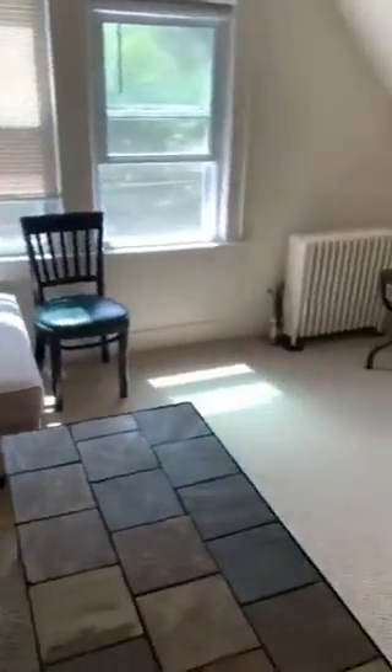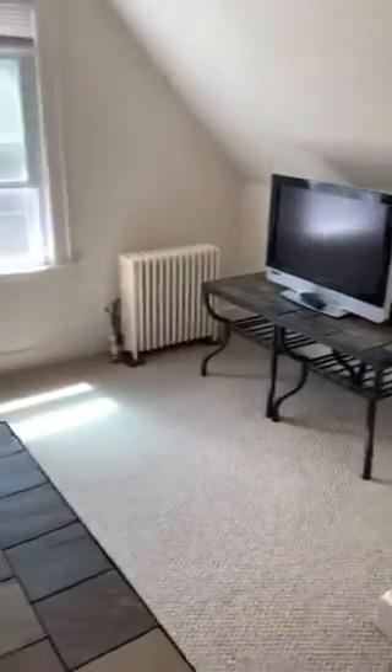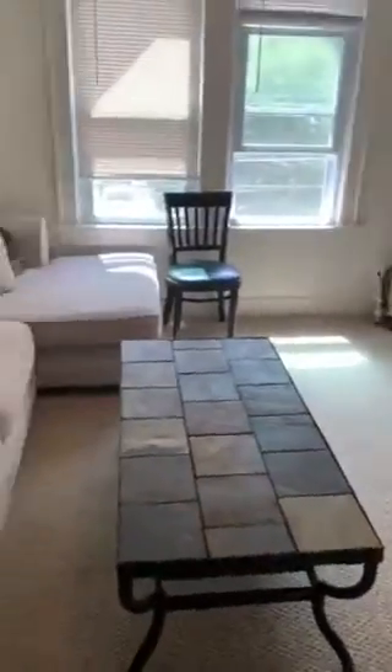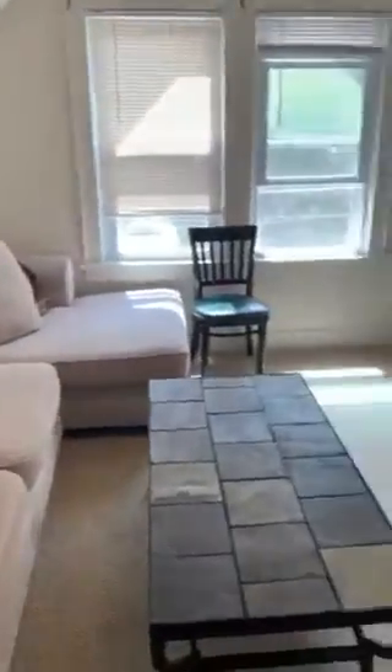The living room comes with a TV, two side tables over there, a coffee table, as well as this couch. And that's the front entrance over here.